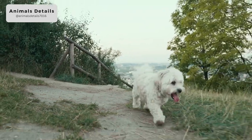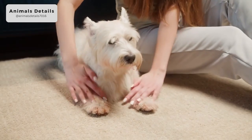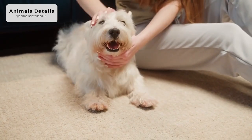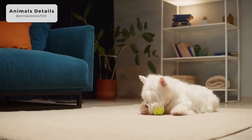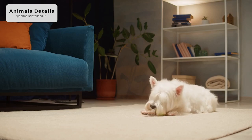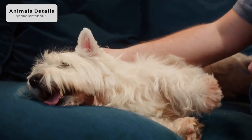The coat needs to be clipped or hand-stripped to work out the dead undercoat. The white color helped their guardians to see them in the fields and distinguish them from the prey they were hunting. Despite the white coat color, these dogs are not albinos. They should have dark pigment around the eyes, mouth and nose.